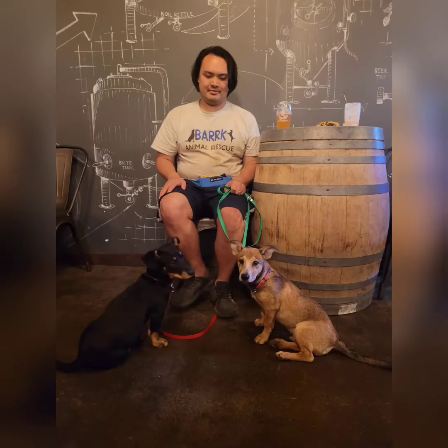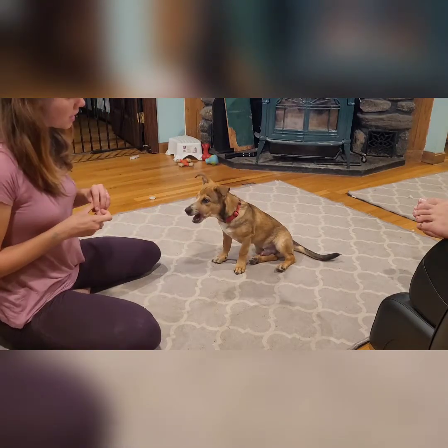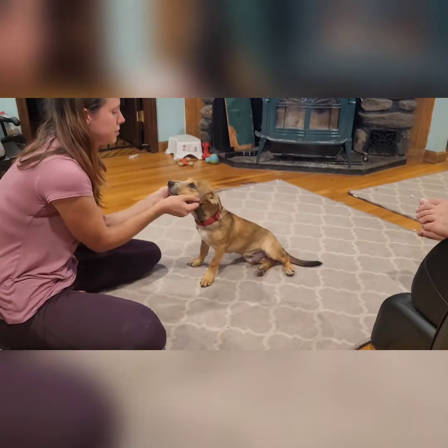We also even got to take Peanut out to a brewery. He did really, really nice. He's getting nice and confident. I'm also starting to work on a little bit more tricks with the puppies — we have a nice paw cue, and I'm starting to work a little bit on spin with them and on stay.